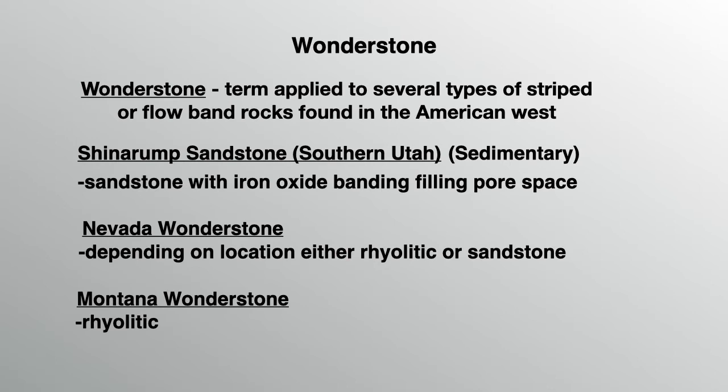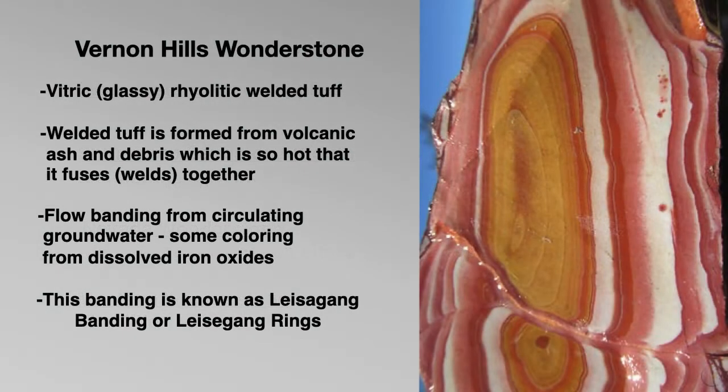Montana has a rhyolitic Wonderstone which appears very similar to the Vernon Hills Wonderstone. The Vernon Hills Wonderstone is known as a vitric or glassy rhyolitic welded tuff. The welded tuff is formed from volcanic ash and debris which is so hot that after it's deposited, it fuses or welds itself together into the tuff. The flow banding occurs from circulating groundwater, and some of the coloring comes from dissolved iron oxides. This banding is known as Liesegang banding or Liesegang rings.